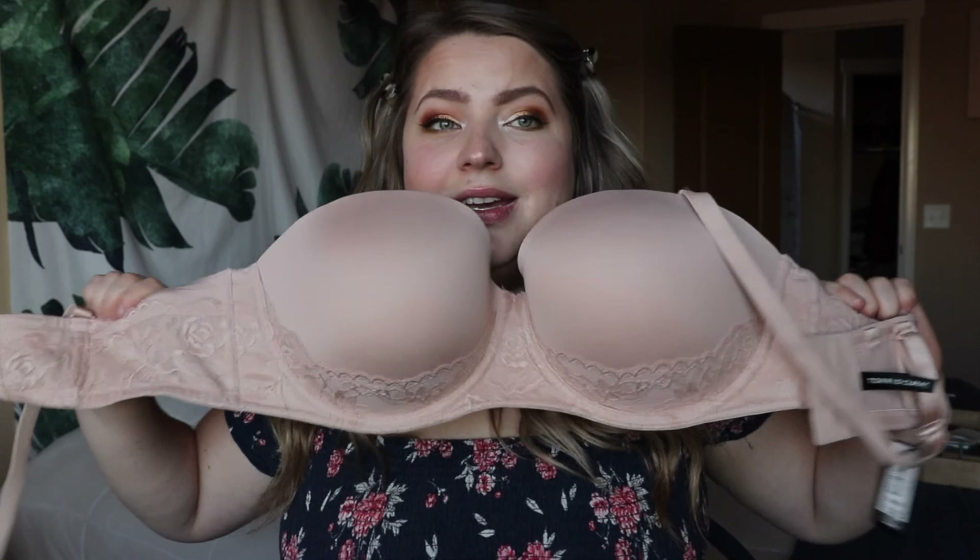I get a new one every year because bras tend to stretch out, and by the end of using this for about a year and washing it, it's just not even wearable anymore because it's been so stretched out. I talk about it in so many videos. This is it, you guys. It's the best.